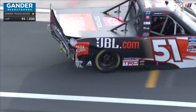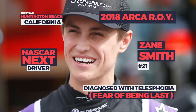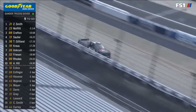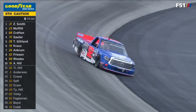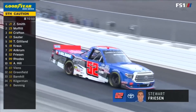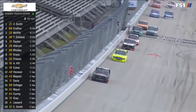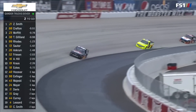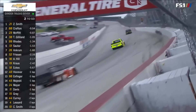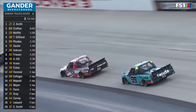Zane Smith is the stage two winner. Chandler Smith — no relation — is going to the pits for some damage repair. Zane Smith, former Rookie of the Year in ARCA. He has put a gap on Matt Crafton of almost a half second. Moffitt in third, Gilliland fourth, Ben Rhodes filling out the top five, but Zane Smith's got some comfortable working space.